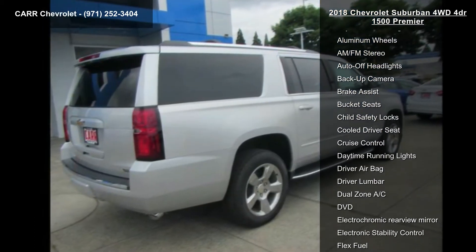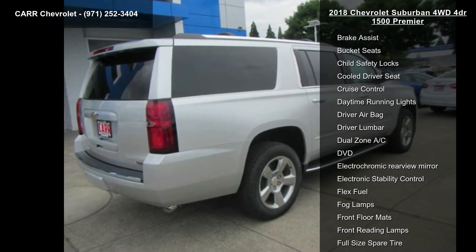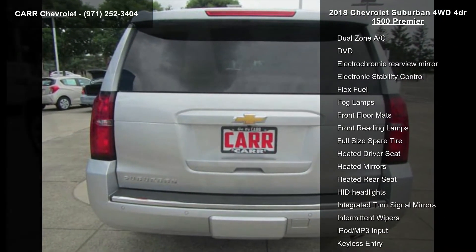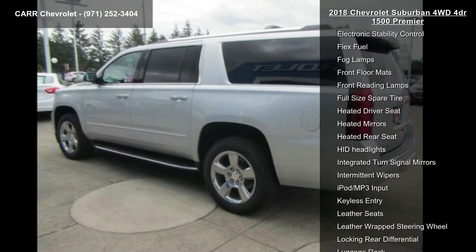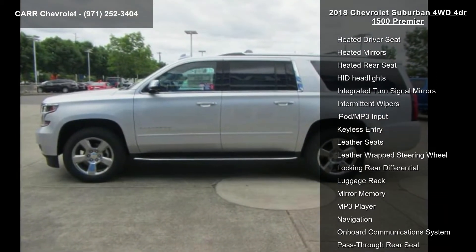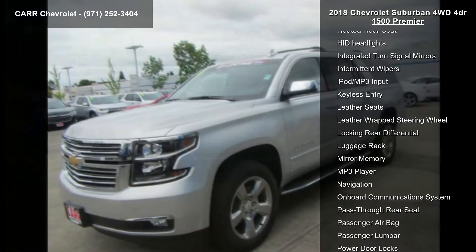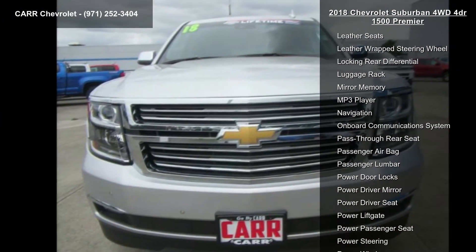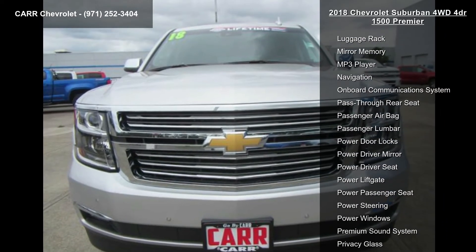Some of the top features included with this vehicle are four-wheel ABS, four-wheel disc brakes, 4x4, six-speed automatic transmission, eight-cylinder engine, active suspension system, adjustable pedals, adjustable steering wheel, and aluminum wheels. Low mileage is an important factor in your purchase, and this vehicle delivers a low odometer reading.